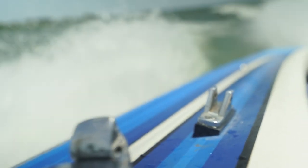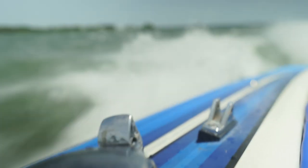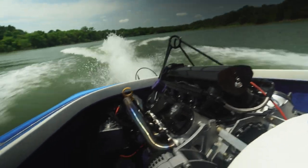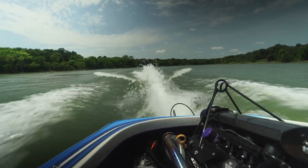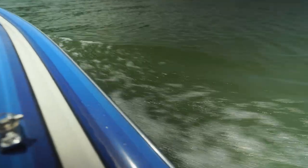Day two at Ray Roberts - we get up in the morning, water's a little calmer, still windy and choppy, but we just enjoyed ourselves and made the best of it. We took it out a few more times that year but didn't get a lot of footage - we just decided to enjoy the family time.